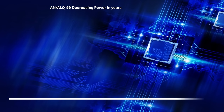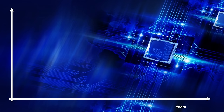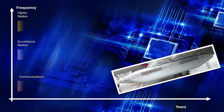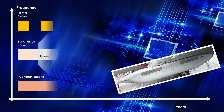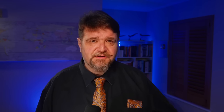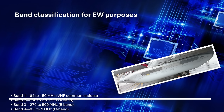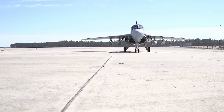The improvement did not go in the direction of increasing power — it actually decreased from 10.8 kilowatts to 6.8 kilowatts. What was improved was the frequency coverage, which started working in the typical surface-to-air and air surveillance radar band, then expanded toward the airborne radar band and down toward UHF and VHF bands. The Navy uses its own classification for this purpose. Another improvement was processing power and automation.